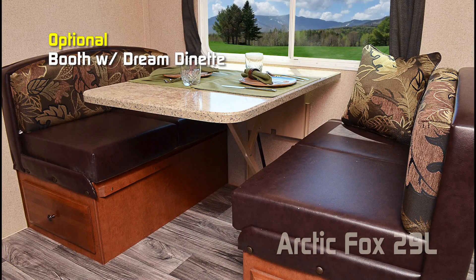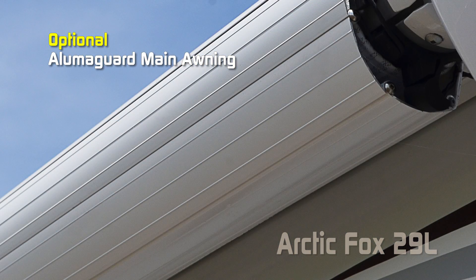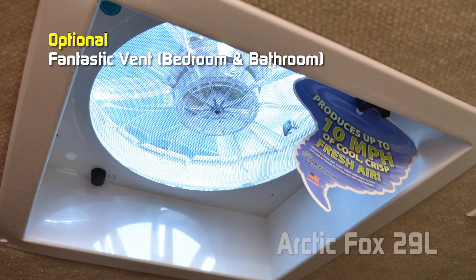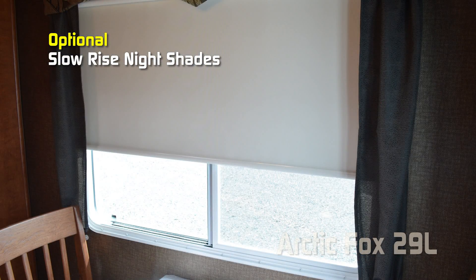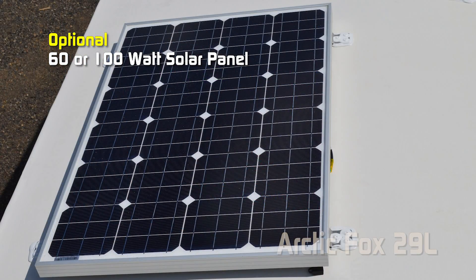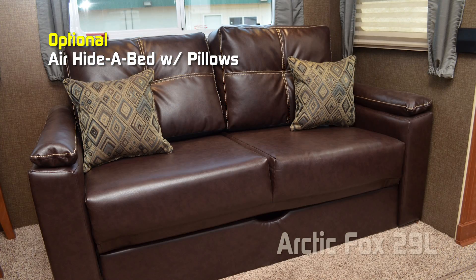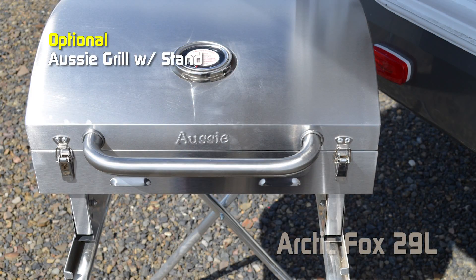Popular options include booth with dream dinette, battery box kit, slide-out topper, bedroom slide-out topper, Luma Guard main awning, 24-inch 110 LED TV in the bedroom, 15,000 low-pro roof air, standard 15,000 roof air, fantastic vent in the bedroom or bathroom, cordless vac, powered scissor jacks front and rear, 10-gallon LP upgrade, slow-rise night shades, holding tank heat pads on all tanks, one cross-stitch swivel rocker, fireplace, 60 or 100-watt solar panel, 80-watt portable solar panel kit, Winegard Carryout G2 Plus satellite dish, hide-a-bed with pillows, air hide-a-bed with pillows, cross-stitch sofa 68-inch, cross-stitch sofa 68-inch with air mattress, Aussie grill with stand, and rear-view camera.